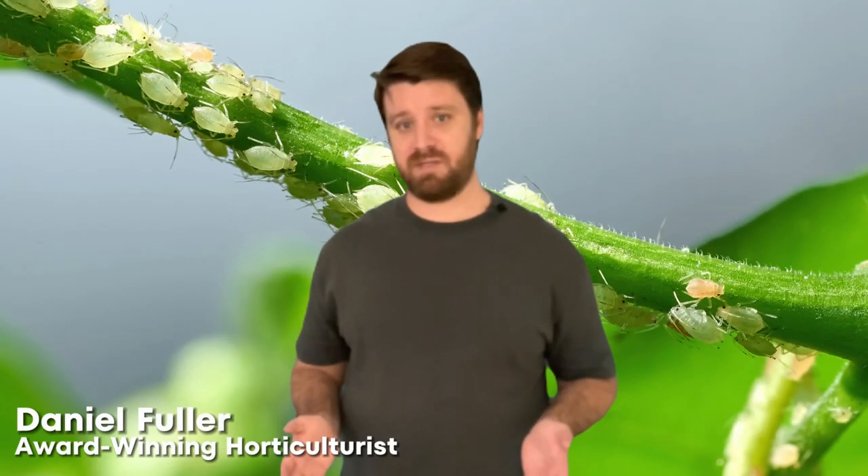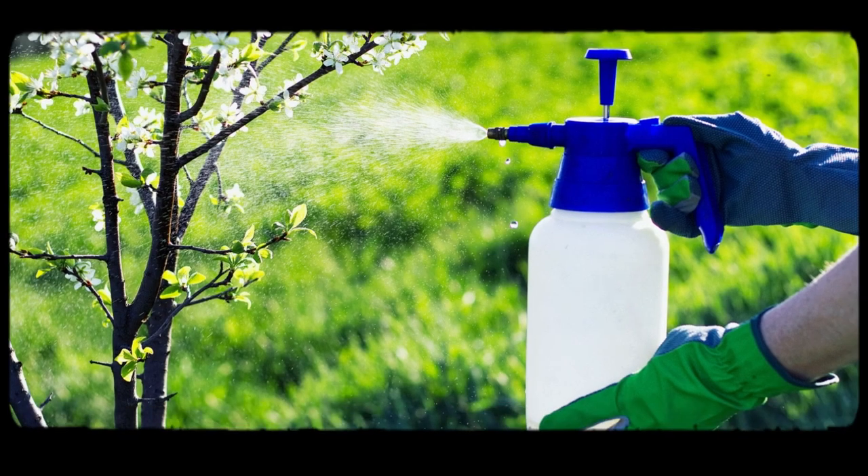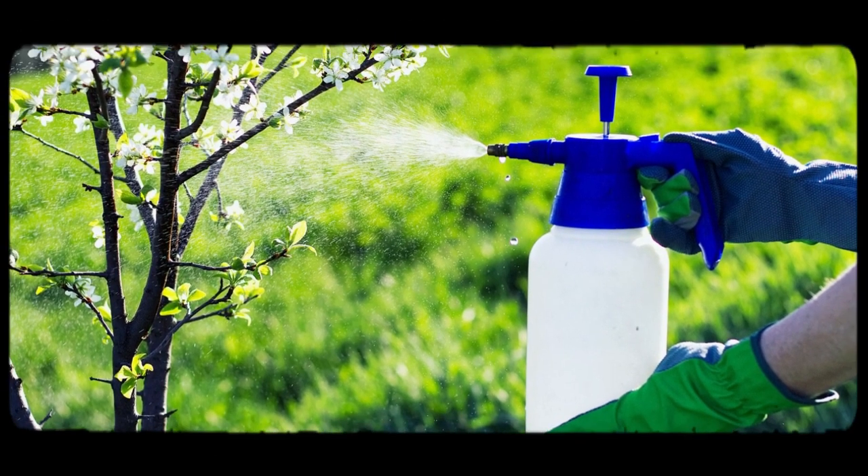Have you ever wondered how professional horticulturists deal with insect pests? We don't reach straight for pesticides like some home gardeners do. That's actually not how a good professional horticulturist will deal with an insect pest. In fact, it's one of the last methods we look at in an integrated pest management scheme.